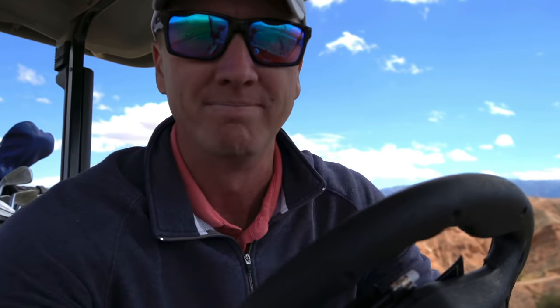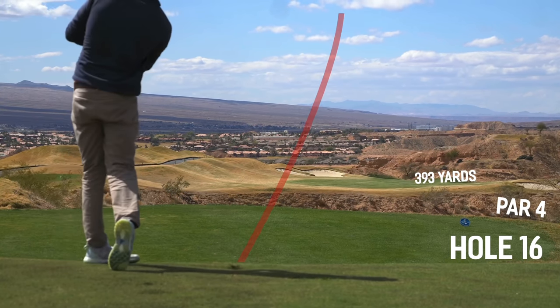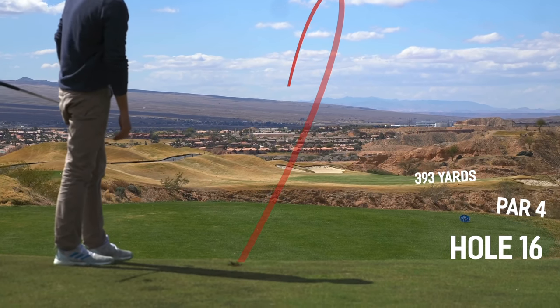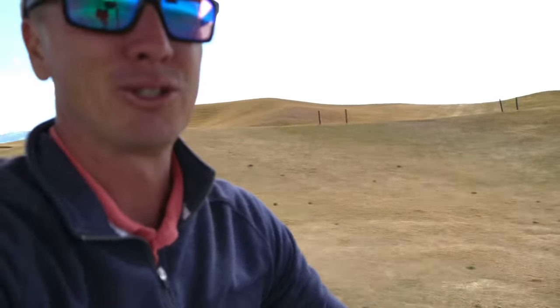The wind has kicked up immensely. Par 4, number 16, 393 yards straight away. I'm going to be hitting a 4-iron, hopefully on a decent trajectory — tough to see the landing area up there, so we're going to aim kind of down the left side. I hit that 4-iron remotely decent, but it did kind of balloon a little bit and there was a canyon right there — our ball ended up right there. I've got 175 yards left, pin is kind of just over that bunker. With this wind picking up, I think I've got to go 6-iron.